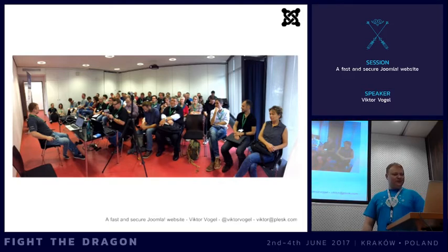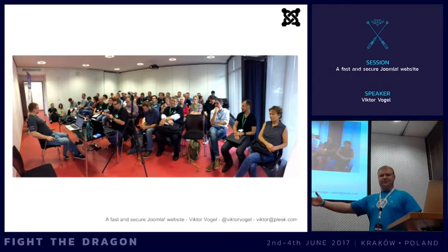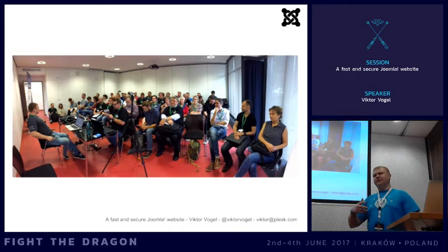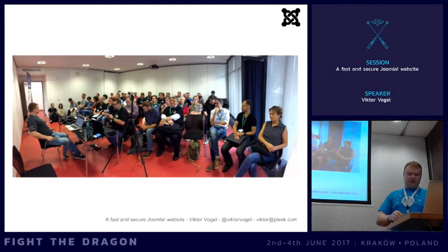Due to time limits we don't have time to go into detail on every aspect - we could split this into multiple sessions. We'll go through all the topics and basics very quickly. If you have any questions, come to me afterwards or during the next two or three days and we can talk about it.